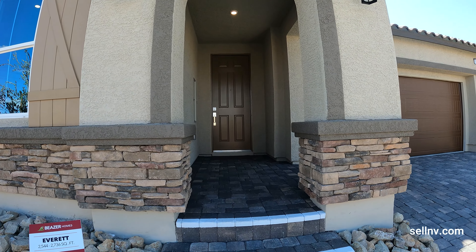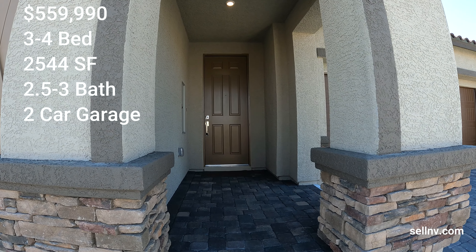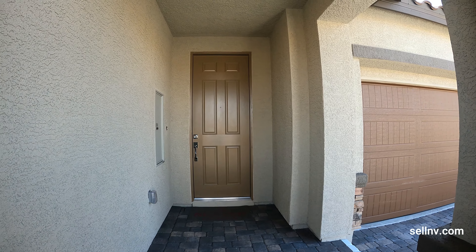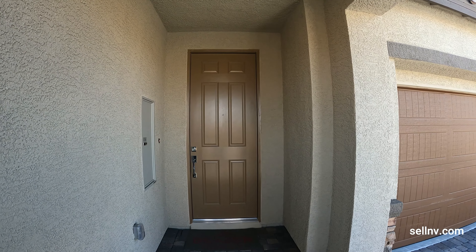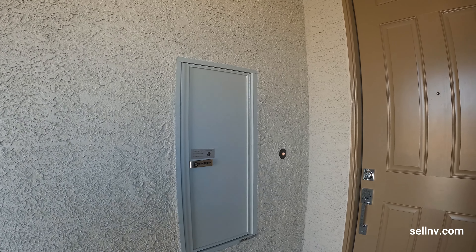This is the Everett model at 2,544 square feet, three to four bedrooms, two and a half to three baths with a two-car garage — $559,990, with a fancy mailbox on the left. Let's go tour!